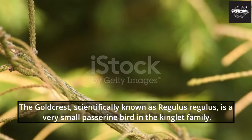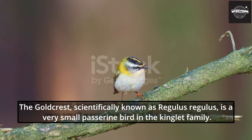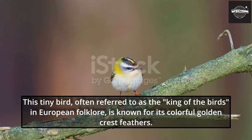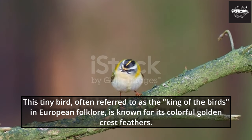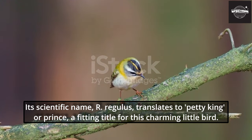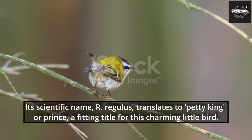The Goldcrest, scientifically known as Regulus regulus, is a very small passerine bird in the kinglet family. This tiny bird, often referred to as the king of the birds in European folklore, is known for its colorful golden crest feathers. Its scientific name, Regulus, translates to 'petty king' or 'prince,' a fitting title for this charming little bird.